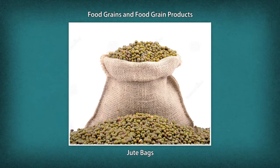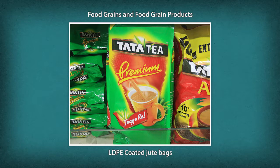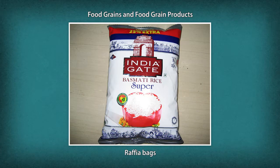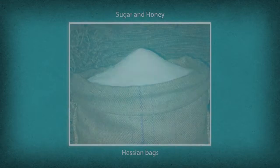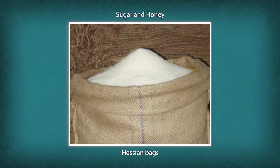Food grains and food grain products use jute bags, LDPE coated jute bags, raffia bags, and A-twill or B-twill jute bags. Sugar is packed in Hessian bags.